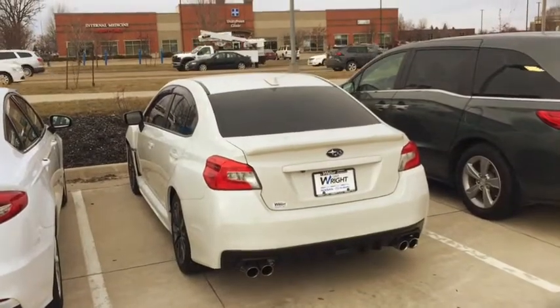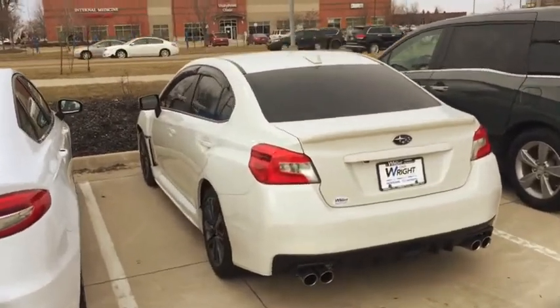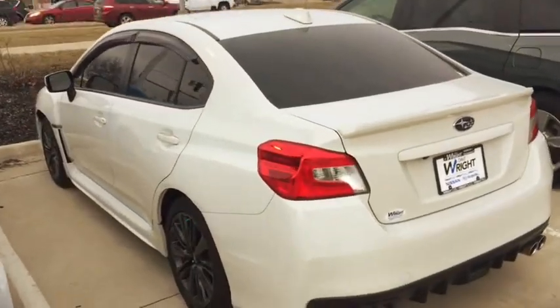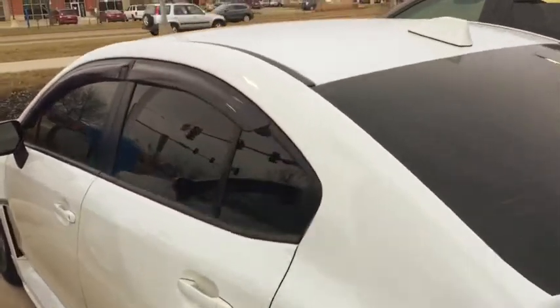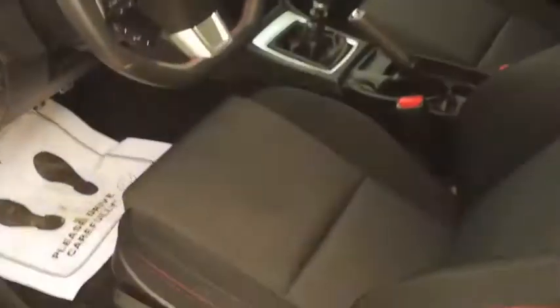Hey Carson, this is Kevin Carter at Dave Wright Subaru in Cedar Rapids. This is the 2017 WRX — a really nice car. It has nice tinted windows, window protectors inside, and nice looking seats.